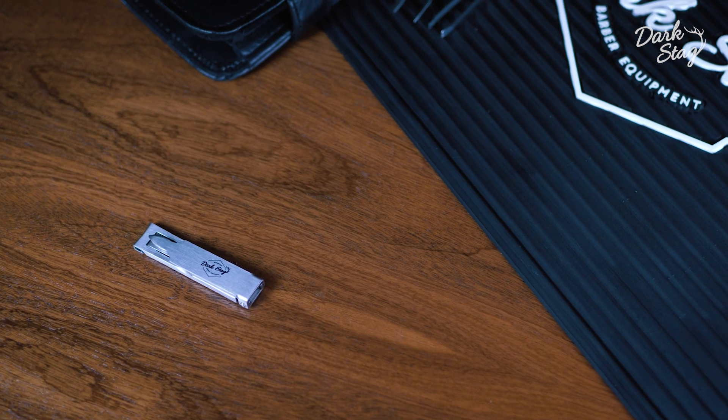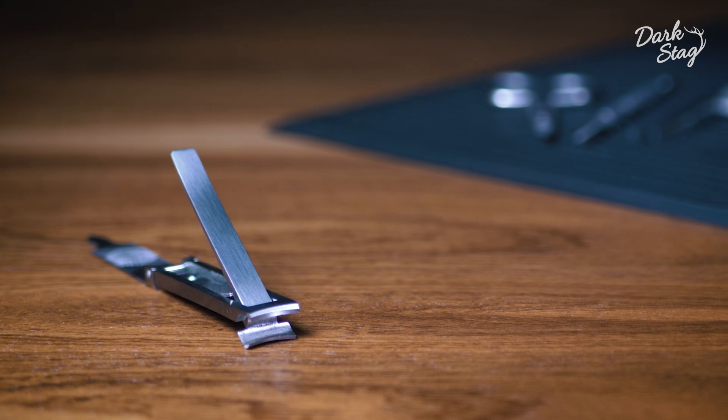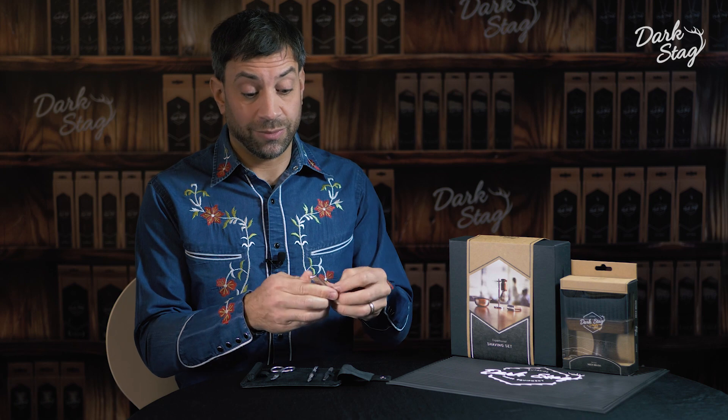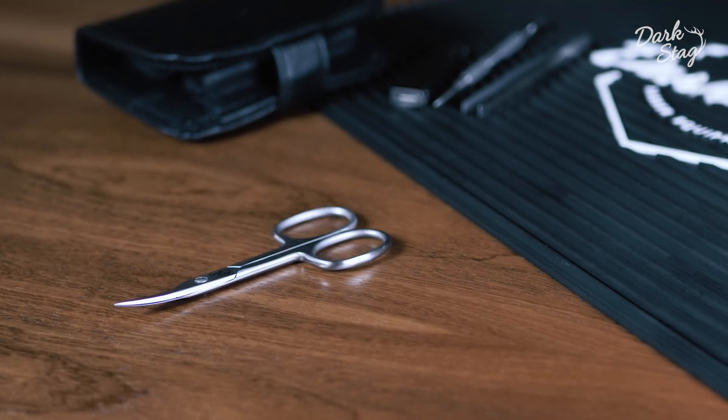The nail clipper uses a fold away mechanism, so it's super thin and super compact for storage in the case or just in your pocket.